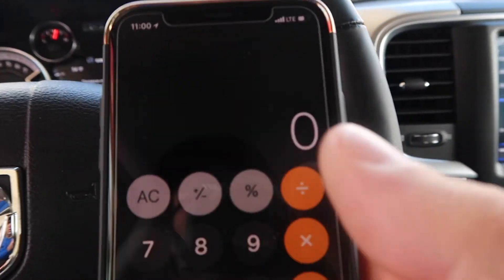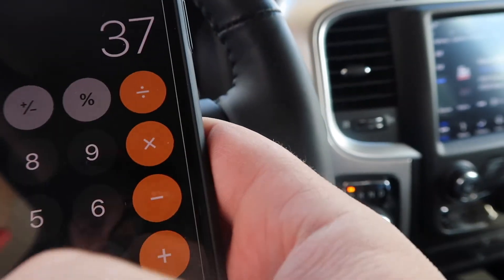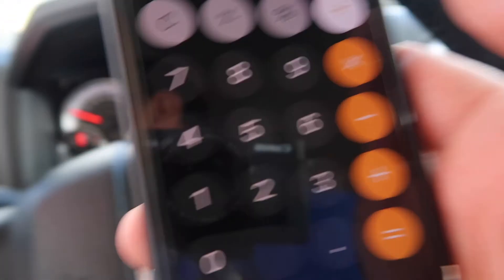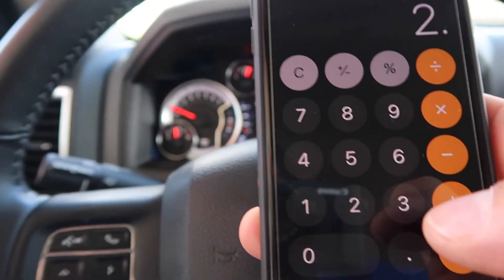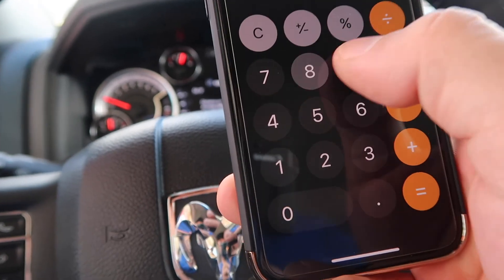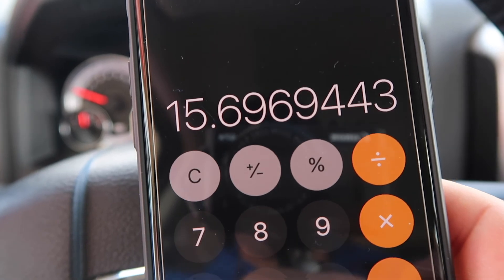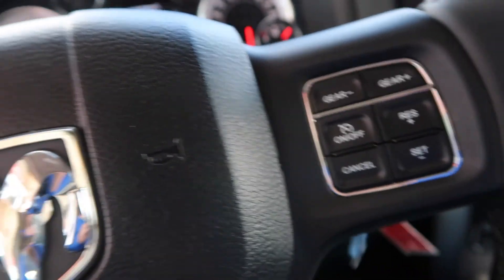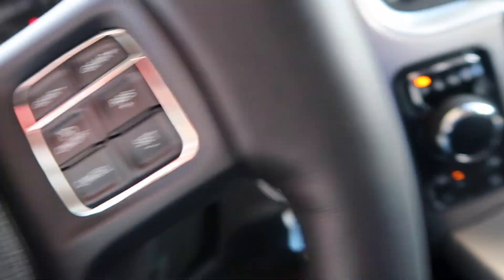Here we go — we're going to calculate it now. We got 37.5 miles divided by 2.389 gallons — that comes out to 15.7 miles per gallon. There you have it — a rough idea of what you're looking at. Thank you very much for watching and I will see you soon with another video. Have a good one!